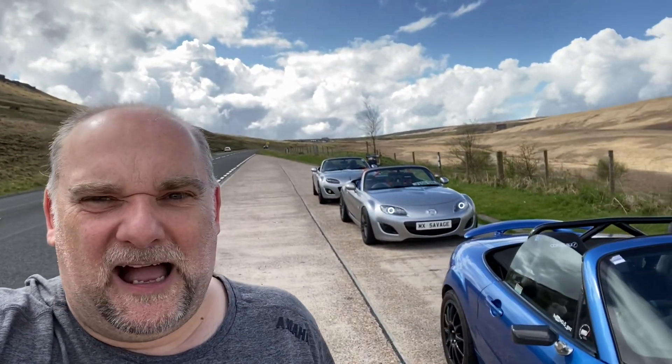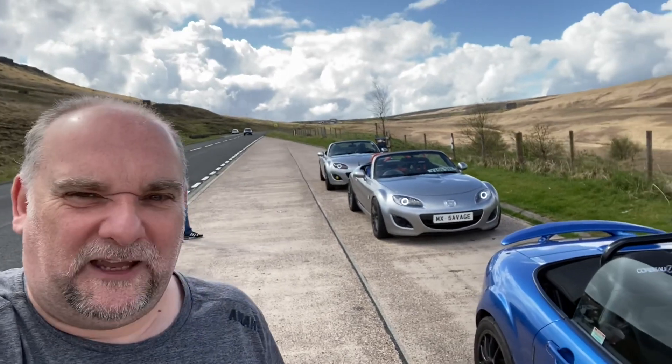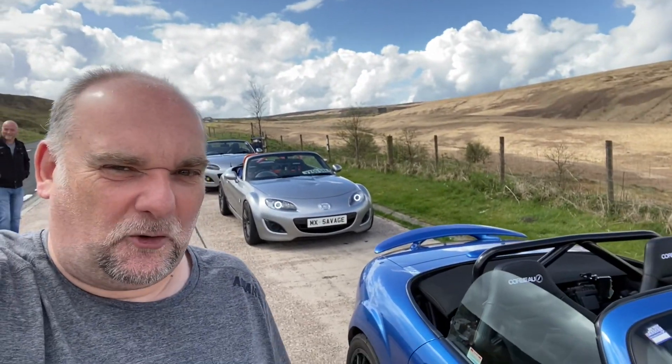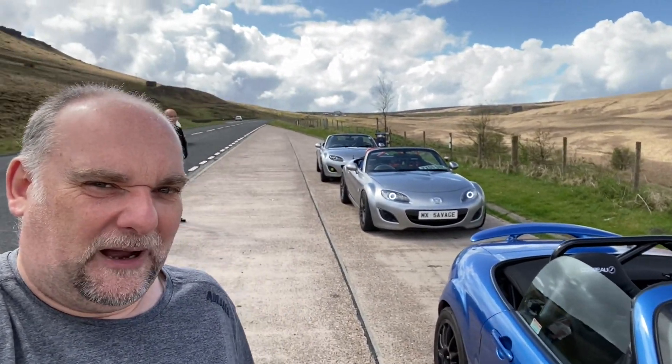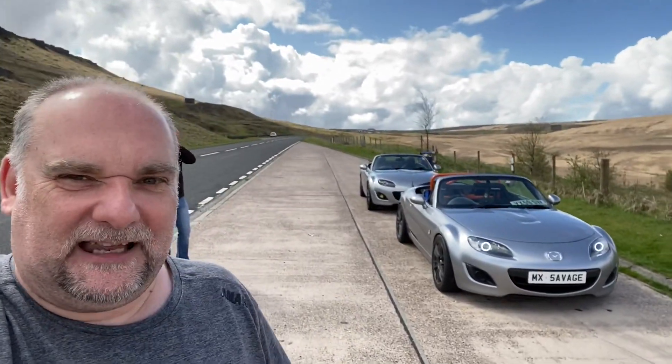Hello and welcome to another MX5 video. Here we are live on the top somewhere — nobody knows exactly — but it's a lovely Sunday morning, nice and quiet. Three of us have come out for a blast.